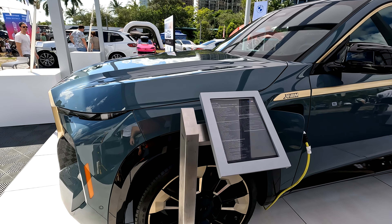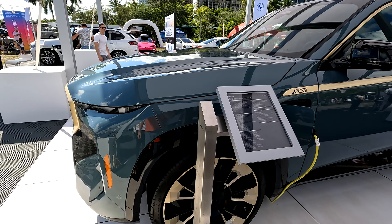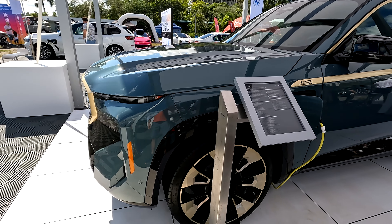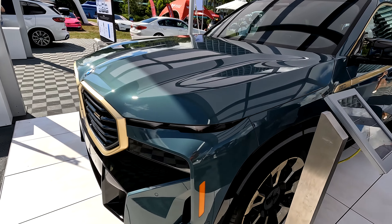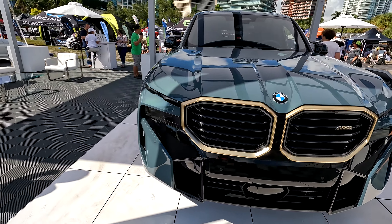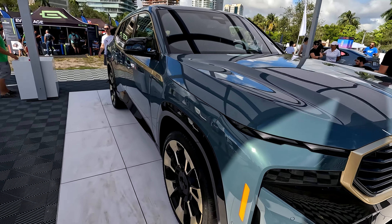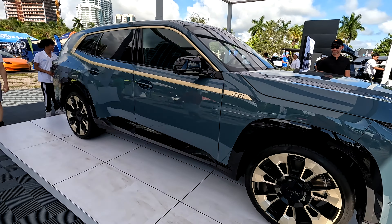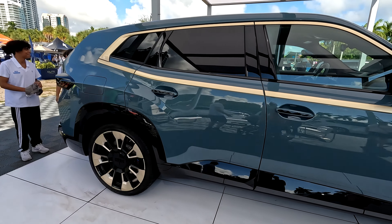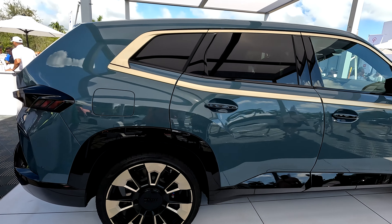This is the 2023 BMW XM — the first ever high performance BMW — starting at $159,000. This is a high performance SUV on display here at Electrify Expo in Miami, Florida. Really beautiful looking automobile.